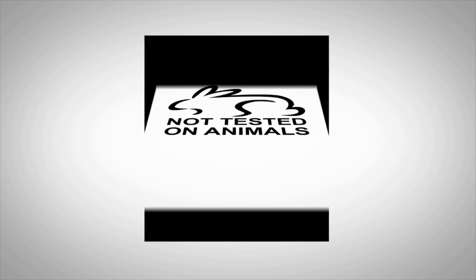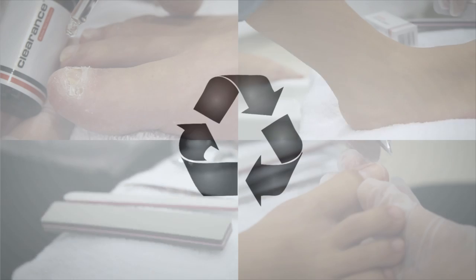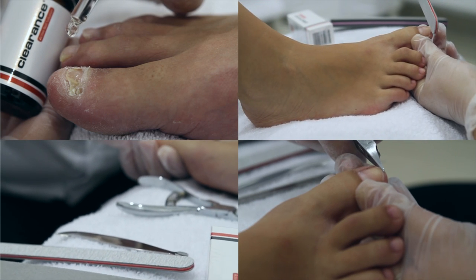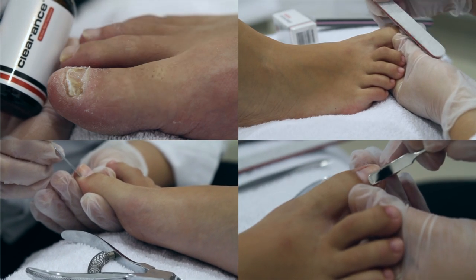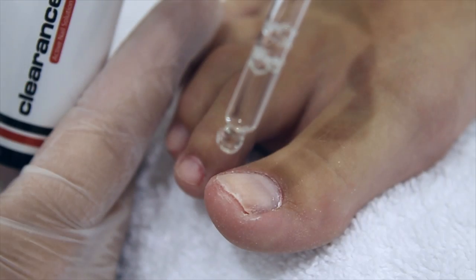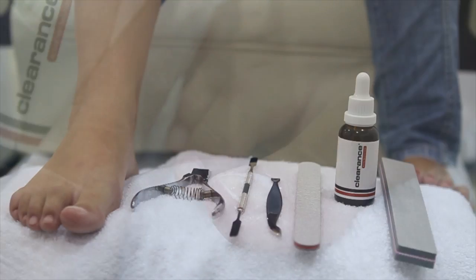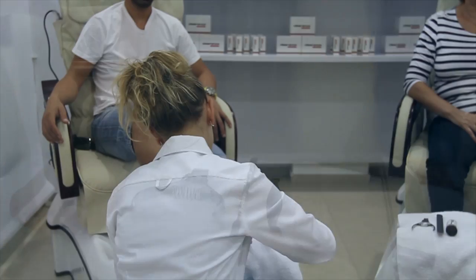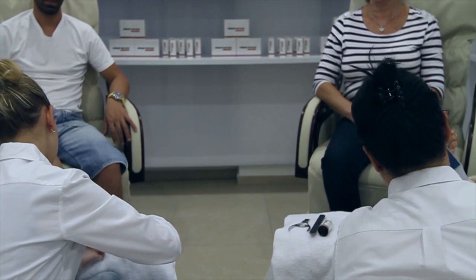The product has not been tested on animals and is environmentally friendly. Clearance formula is simple to use and doesn't require taking pills that affect the liver. Clearance can also be used as a preventative treatment. Since its release to the market, Clearance has successfully treated dozens of thousands of hands and feet infected with nail fungus globally.